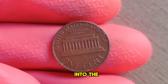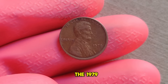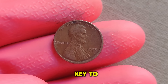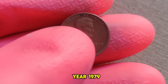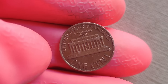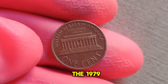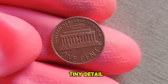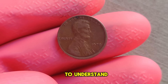We're diving deep into the captivating world of numismatics to unravel the mystery surrounding the 1979 Lincoln penny without a mint mark. Could this seemingly ordinary coin hold the key to a million dollar fortune? Let's find out. The year 1979 marked a significant moment in American numismatic history. Amidst the vast sea of pennies produced that year, a rare anomaly emerged — the 1979 Lincoln penny without a mint mark. But why is this tiny detail so crucial, and how could it potentially translate into a fortune?